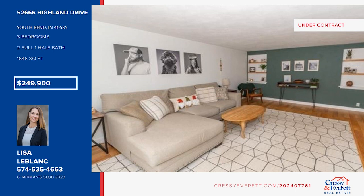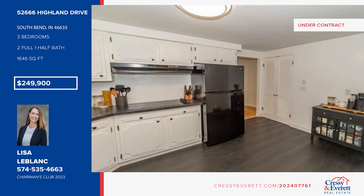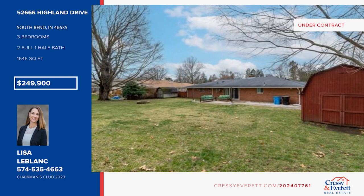This lovely Swanson Highlands Brick Ranch is move-in ready and offers newer flooring and fresh paint, a dedicated dining area, a spacious kitchen with white cabinetry, and a formal living room with built-ins. There are three bedrooms and two and a half baths, plus a charming family room with a wood-burning fireplace. Sliders lead to the large private backyard with a patio area and two large sheds. Call Lisa LeBlanc.